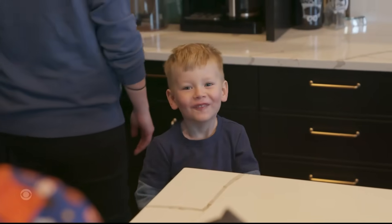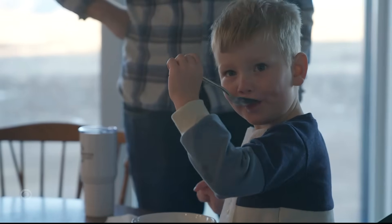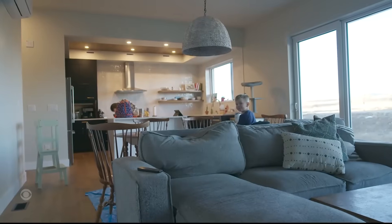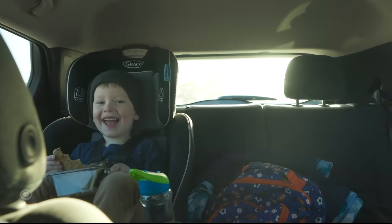Four-year-old Alex Hila is enjoying having a news photographer visit his new house. It's nice to have something to smile about. The fire was two days before his first birthday.